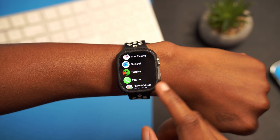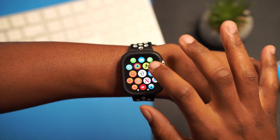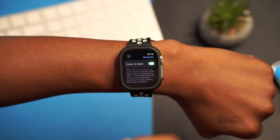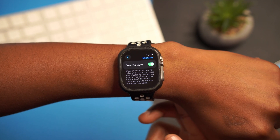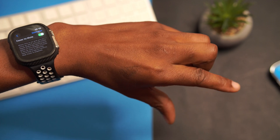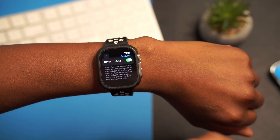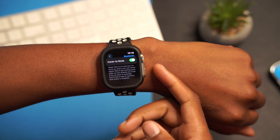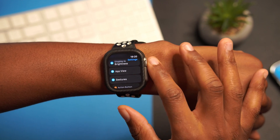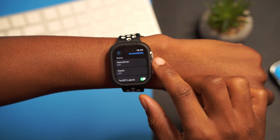Another new feature within watchOS 10.1 is limited to the Apple Watch Series 9 and Apple Watch Ultra 2. If you go into Settings and navigate to the Gesture section, and you have a Series 9 or Ultra 2, you'll see the Double Tap feature. This works by tapping your thumb and index finger together. If you have an older Apple Watch like the Ultra 1 or Series 6 and later, you have Assistive Touch via Accessibility instead.